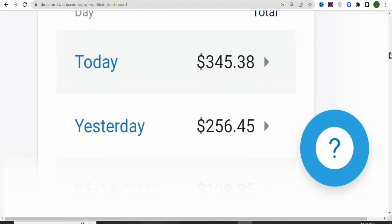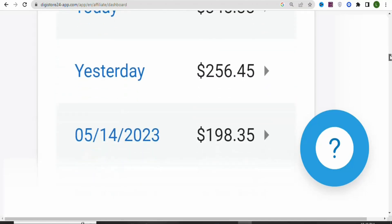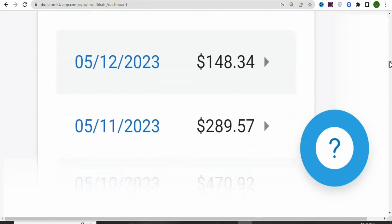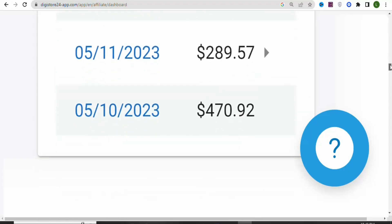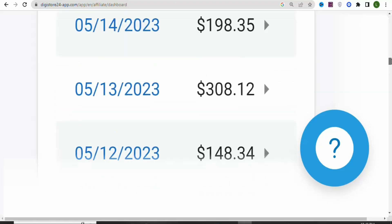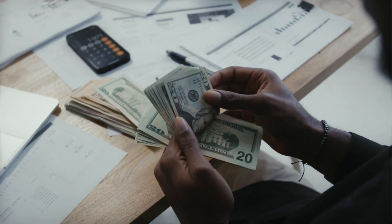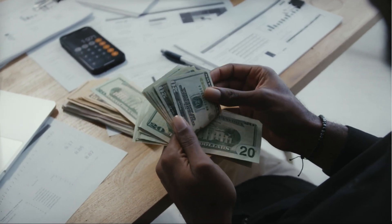In this video, I'm going to show you a simple strategy that you can use to make money with Digistore24 as a complete beginner without any skills, without any experience, and without investing any money. This method is very easy, so make sure you keep watching till the end so that I will show you everything you need to know about this method.